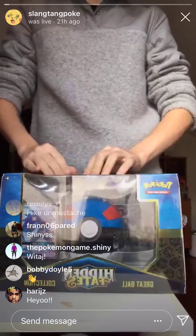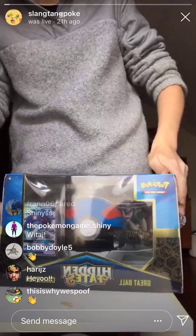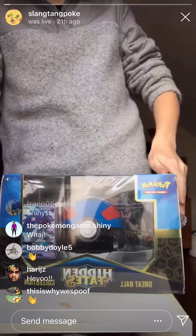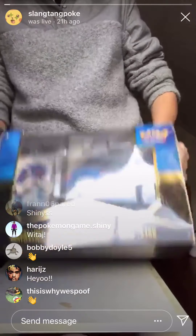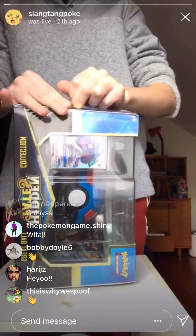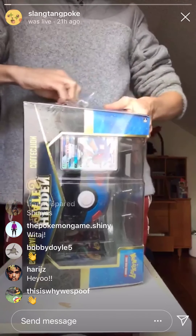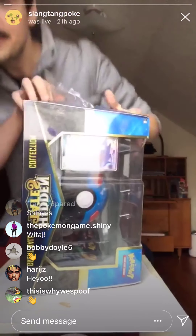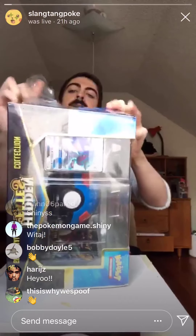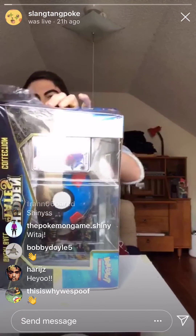I'm going to start to pull off some of this plastic, because there's a lot of it. And also, can we just say that this is way over-packaged for what's in here. It's literally just this Great Ball and 10 Hidden Fates Booster Packs. It's ginormous. What's up, Bond?